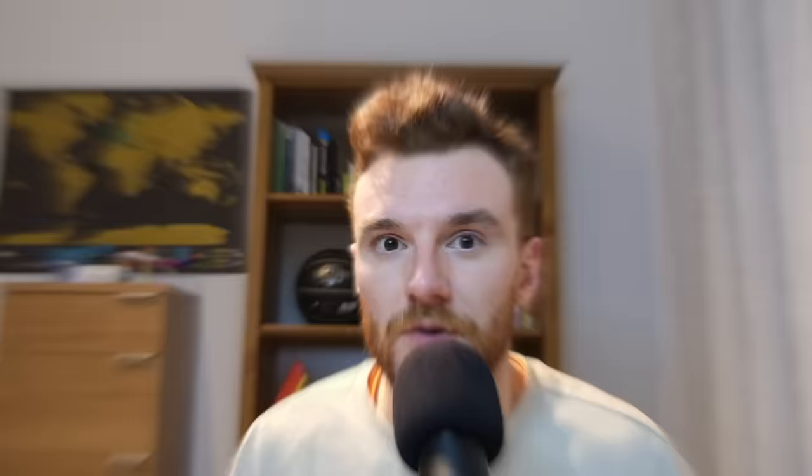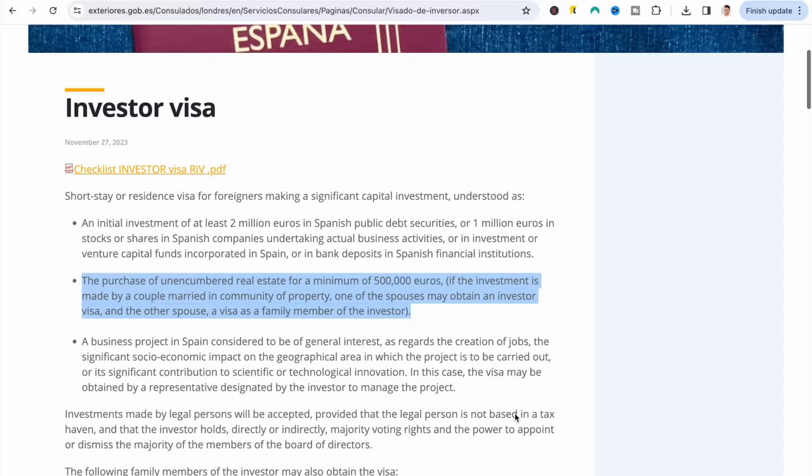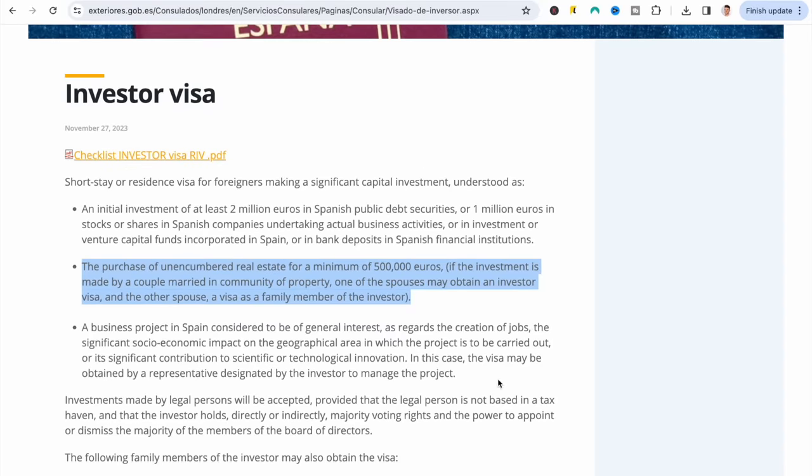For people with large amounts of capital looking to make an investment in Spain, there is a golden visa option. There are multiple ways to get a golden visa. The most well-known is by making a property purchase of €500,000. But you can also deposit €1 million in a Spanish bank account, purchase €1 million worth of stocks and shares in a Spanish company, or invest €2 million in Spanish public debt securities.